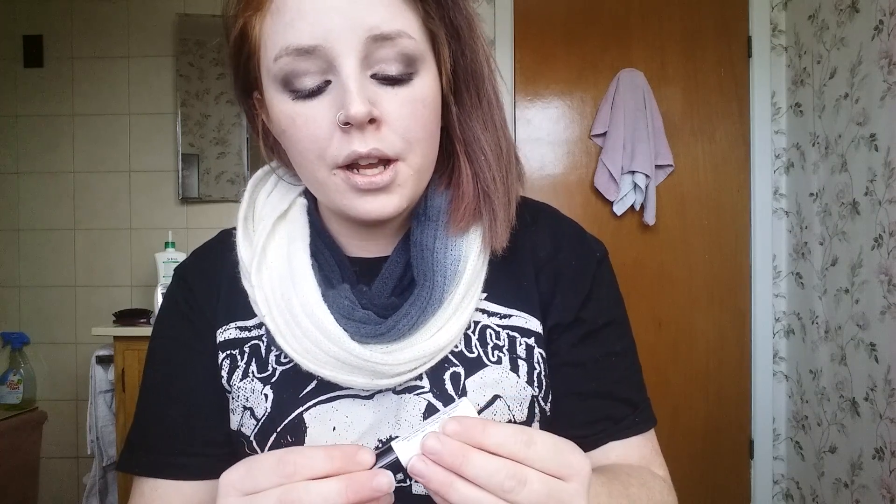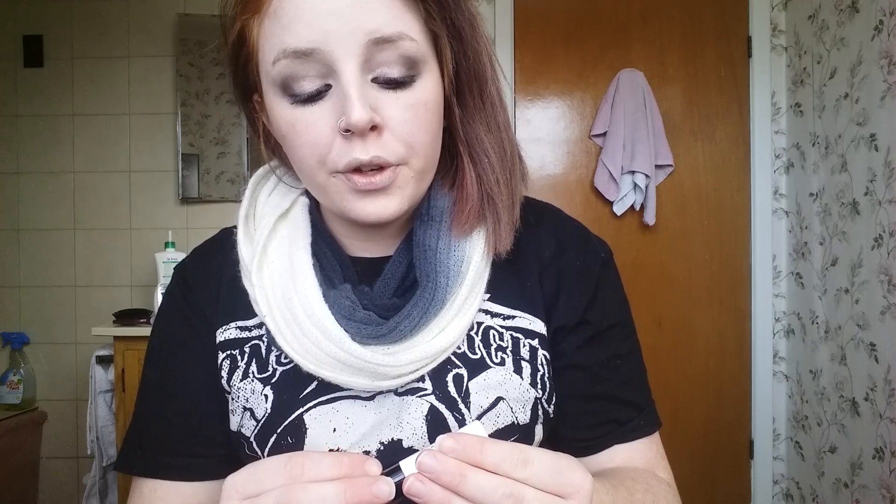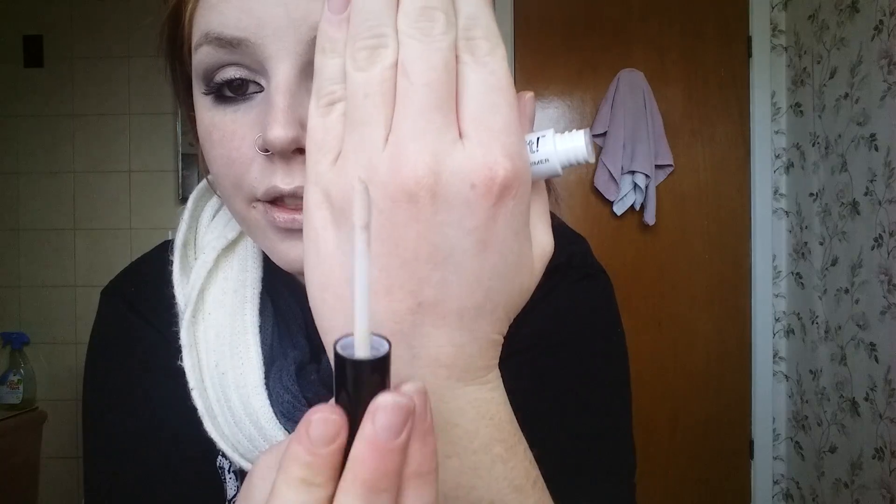I forgot to try the eyeshadow primer that I got — it's called NYX Proof It Base Hydrofuge. It's a waterproof, colorless eyeshadow primer that comes in a little wand just like the concealer. I didn't try that out yet, but when I do I'll give you guys an update in the next video.